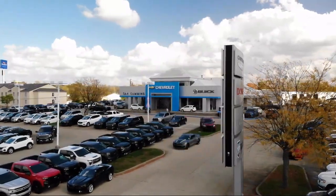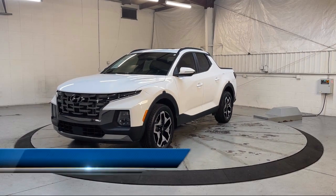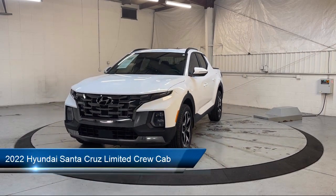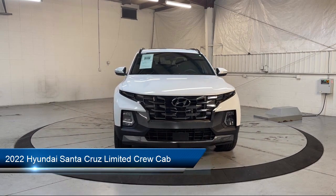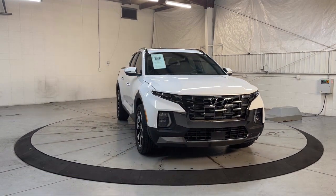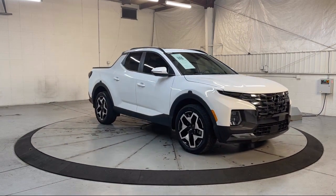Welcome to Dan Cummins of Georgetown, and here's a look at one of our many great vehicles for sale. It comes equipped with Navigation, Sirius XM Satellite Radio, Keyless Entry, Apple CarPlay and Android Auto, Blue Link Emergency Communication System, and Homelink.